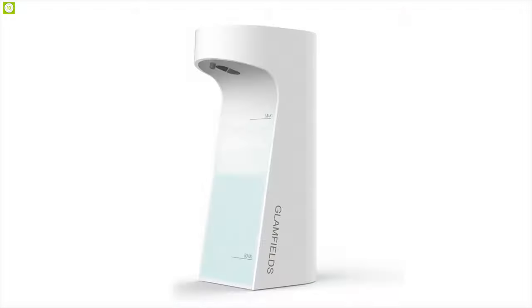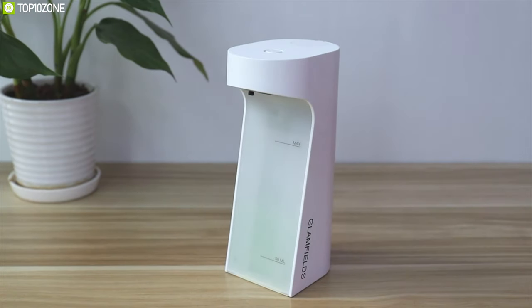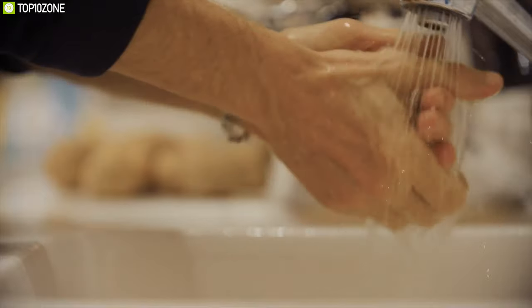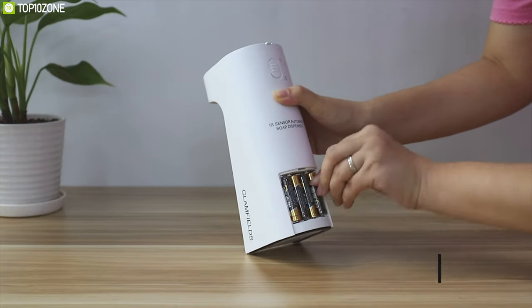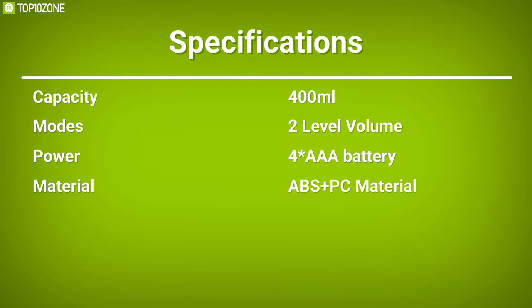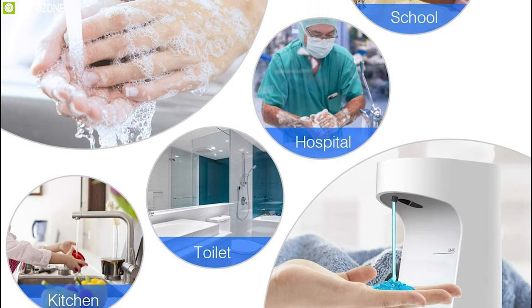Stay healthy and keep your hands clean with the Glam Fields, a touchless soap dispenser that gives you the ultimate convenience and hygiene. Equipped with an advanced infrared sensor, it detects your hands from as far as 2.26 inches, so just place your hands close to the dispenser and wash them without any trouble. With a large carrying capacity of 400 milliliters, it offers adjustable soap dispenser volume control. Powered by four AAA batteries, this device can run for a long time. The Glam Fields touchless soap dispenser is remarkable and can be used in your bathroom, kitchen, or office with ease.